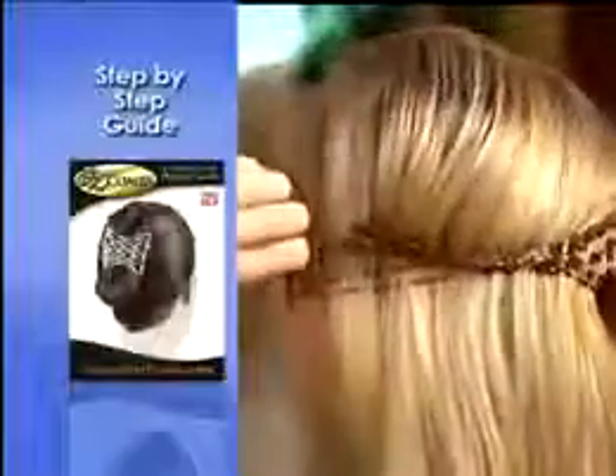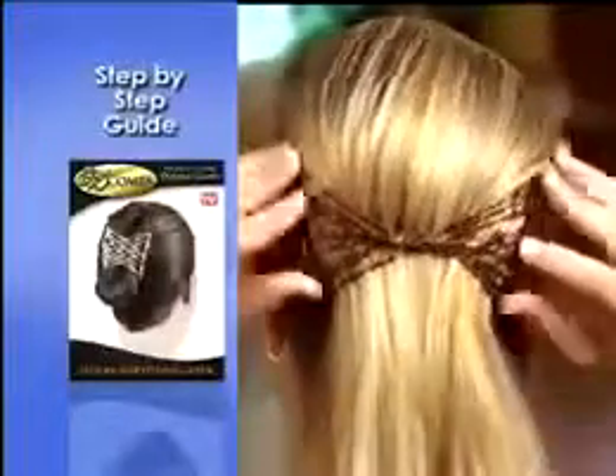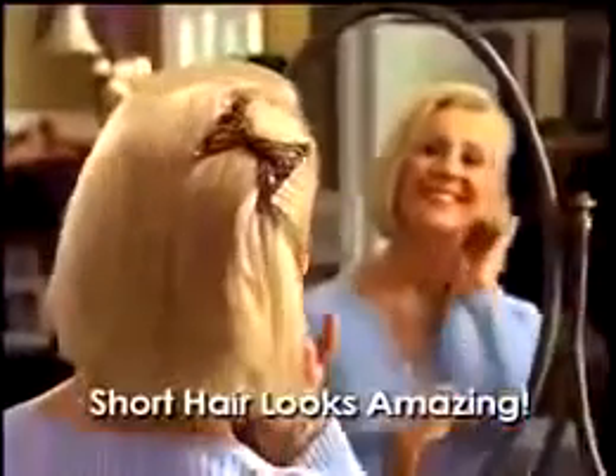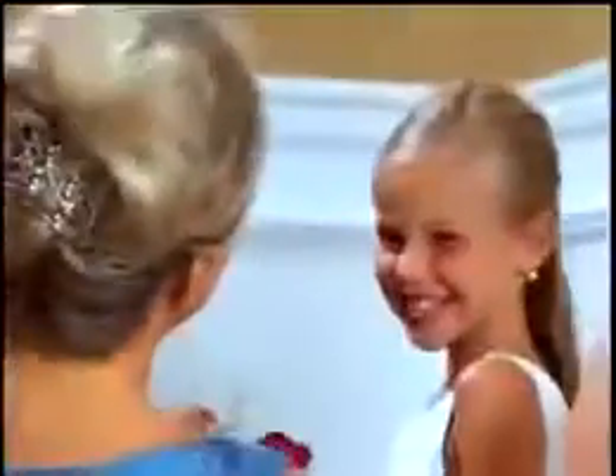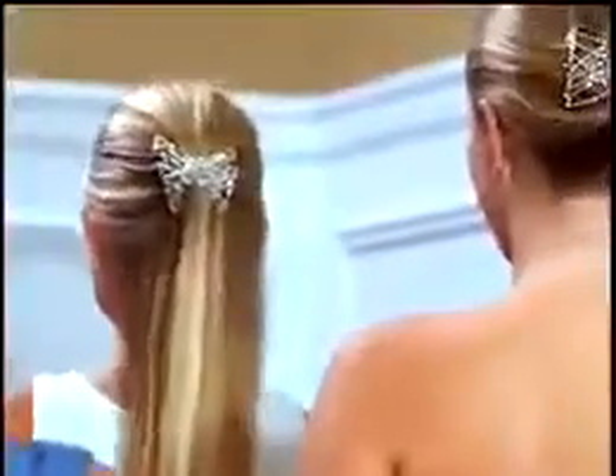With the easy-to-follow beauty guide, you can create fabulous new hairstyles in no time. Even short hair looks amazing — sophisticated yet sexy. Easy Combs are perfect for any occasion like weddings, proms, or any formal affair.